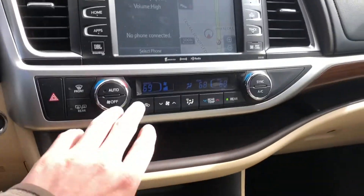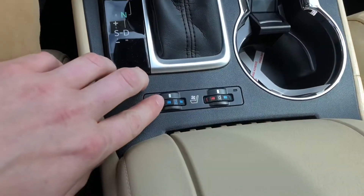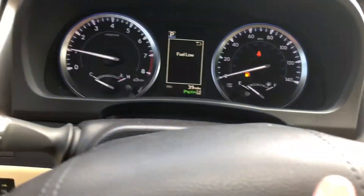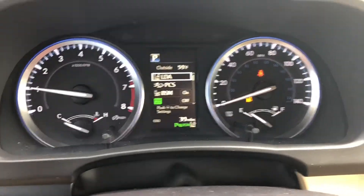Nice big display. Obviously dual climate control. Heated and cooled seats. More chargers up here — you got a total of five. Love this information center — that's some of your safety information.